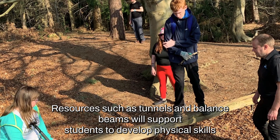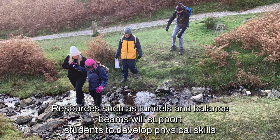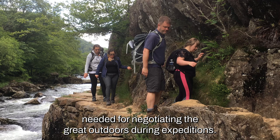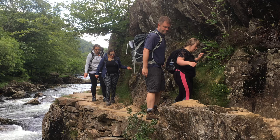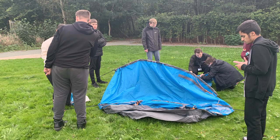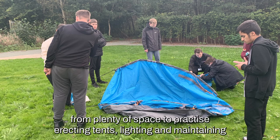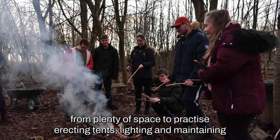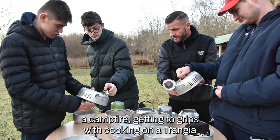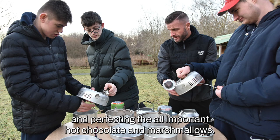Resources such as tunnels and balance beams support students to develop the physical skills needed for negotiating the great outdoors during expeditions. The site also benefits from plenty of space to practise erecting tents, lighting and maintaining a campfire, getting to grips with cooking on a trangia, and perfecting the all-important hot chocolate and marshmallows.